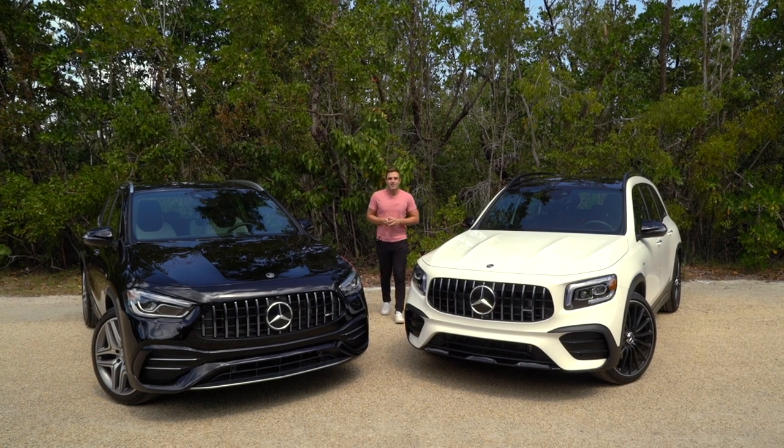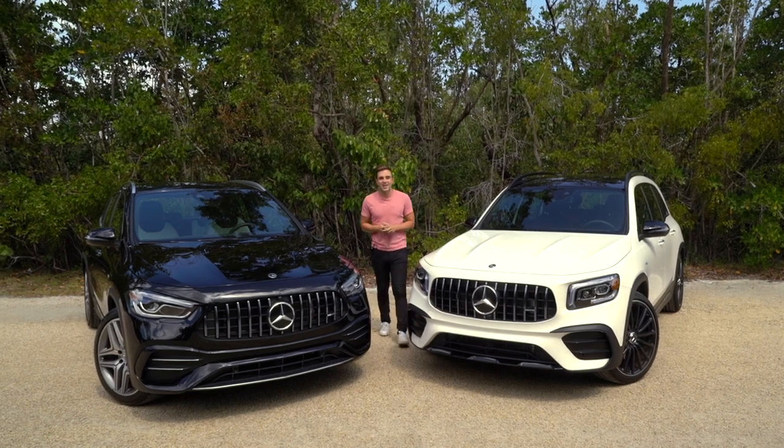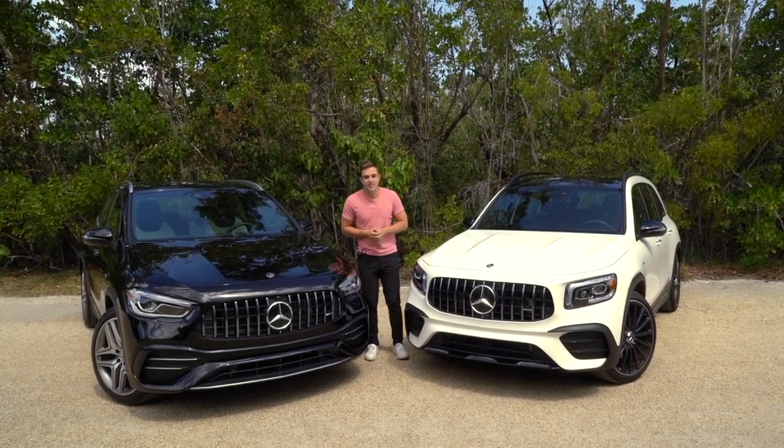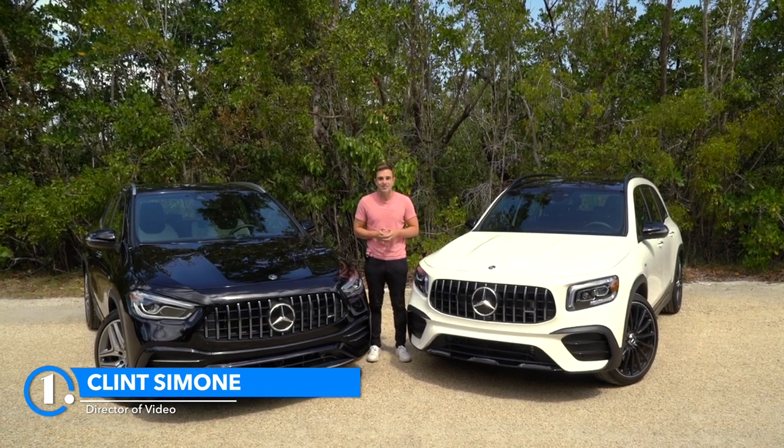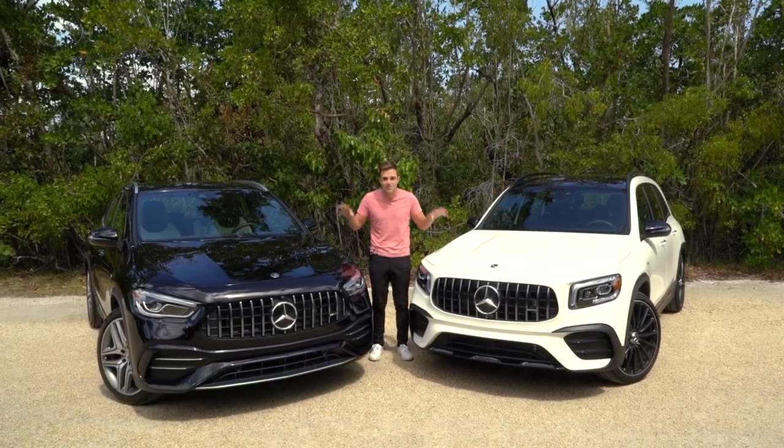If you're overwhelmed by Mercedes-Benz's SUV lineup, trust me you're not alone. Including the crossover coupe variants and the infamous G-Wagon, there are nine different models that the company offers today. We're going to be focusing on the two babies in the family: that's the GLA and the GLB.